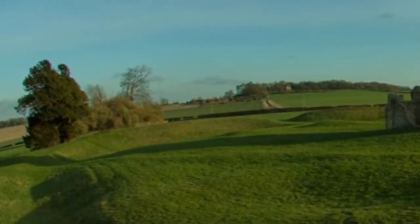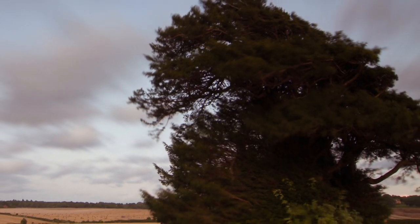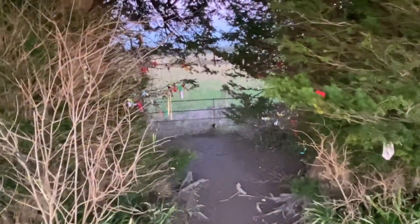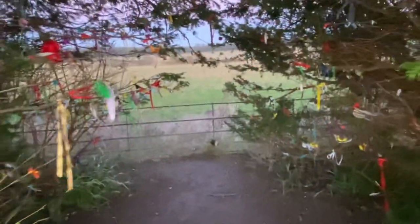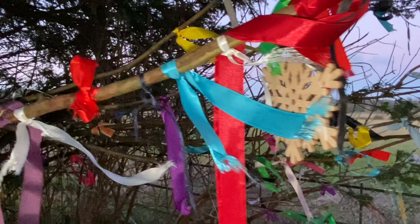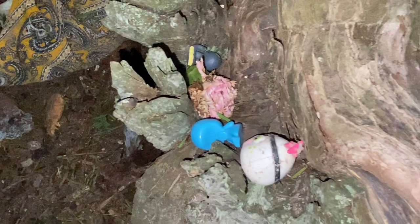The yew trees at Knowlton are a twin yew tree, meaning they are a single tree which has become divided but shares a root system. These twin trees are deeply significant to pagans, as you can see by the amount of charms, ribbons, offerings, and spells that have been left in the roots of the trees. It is a wonderful pagan site.